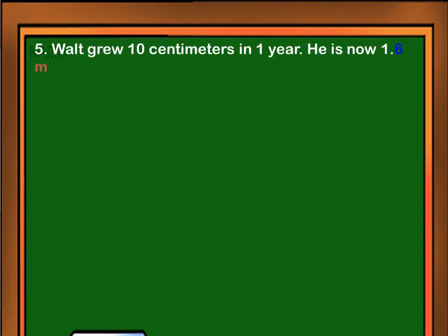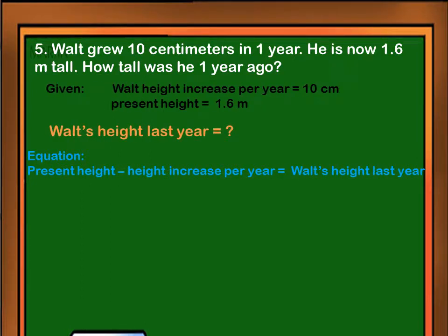Walt grew 10 centimeters in one year. He is now 1.6 meters tall. How tall was he one year ago? Walt's height increase per year is 10 centimeters. His present height is 1.6 meters. We have to solve for Walt's height last year. The equation will be: present height minus height increase per year equals Walt's height last year.